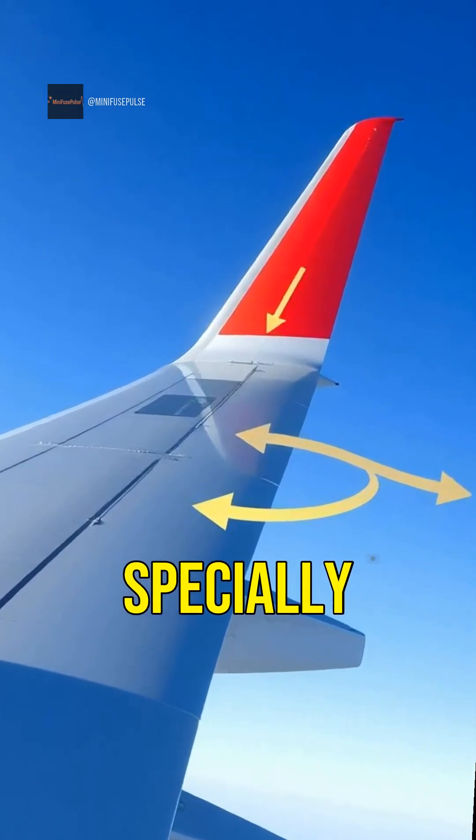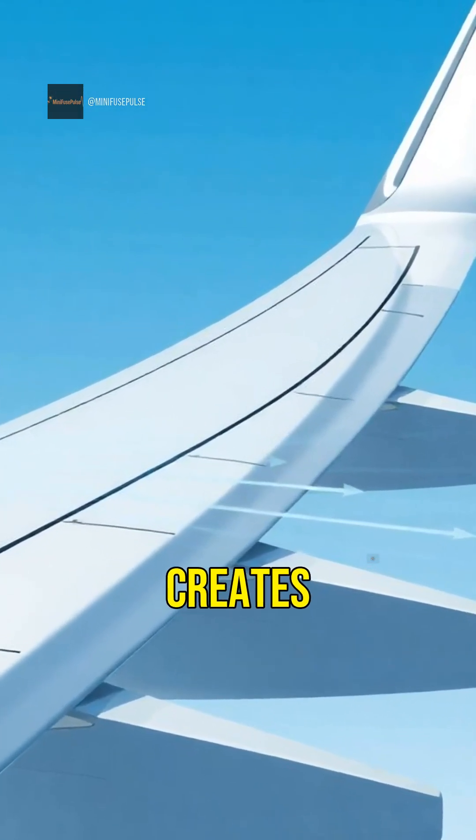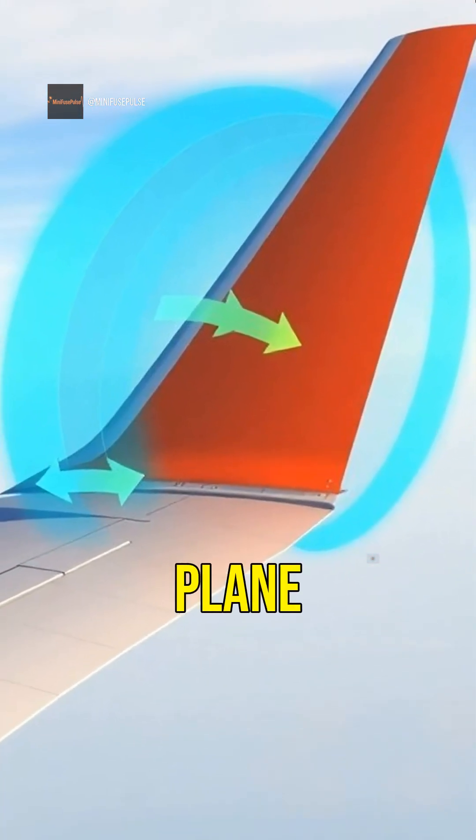The wings of an airplane are specially designed to create lift. As air flows over and under the wings, it creates a difference in pressure, allowing the plane to rise.